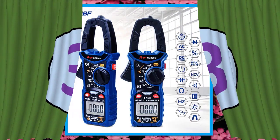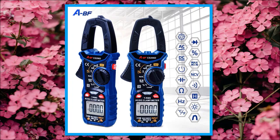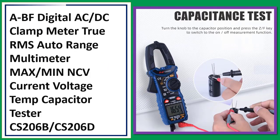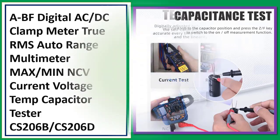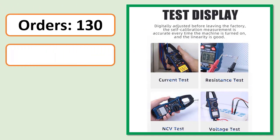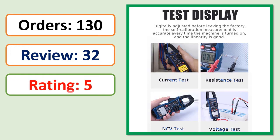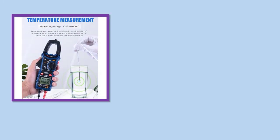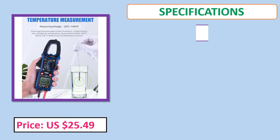Number 3: ABF Digital AC/DC Clamp Meter, True RMS Auto Range Multimeter. Max/Min, NCV, current, voltage, temperature, capacitor tester — models CS206B and CS206D. Orders, review rating, percent off, price, and specifications.